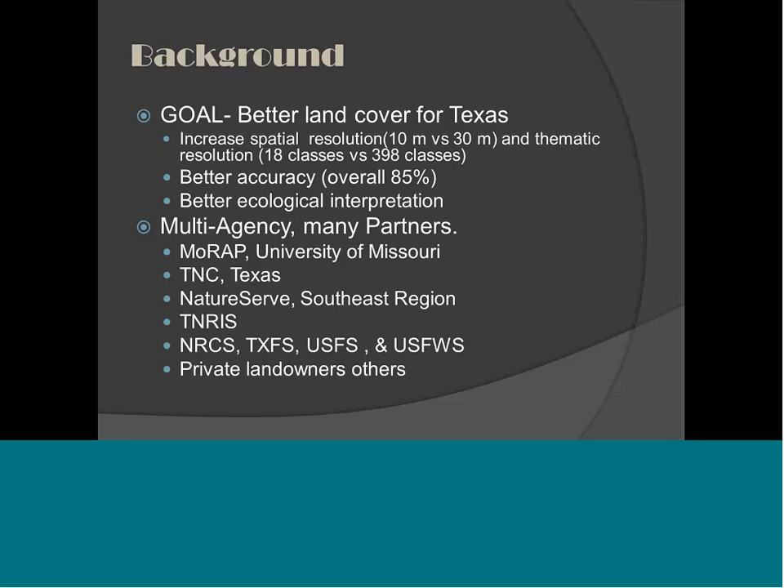We had some pretty big goals. We wanted to increase the spatial resolution — we were shooting for a 10-meter map — and increase the thematic resolution, which we did. The 1984 vegetation types for the state had 18 classes. We now have 398 habitat types, so we think we really achieved our goal there. We were looking at better accuracy and really wanted to interpret the landscape as it occurs on the ground today in Texas.